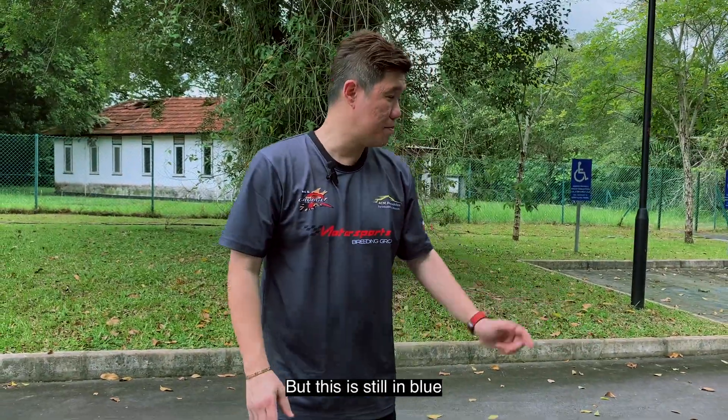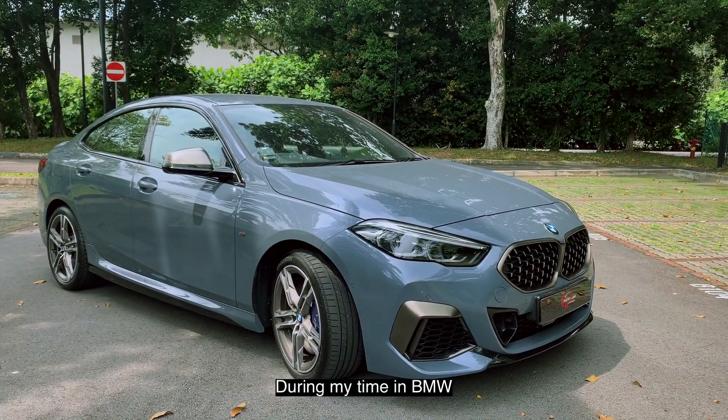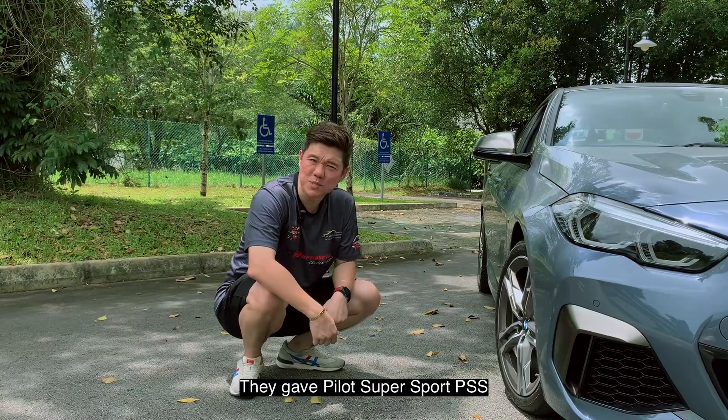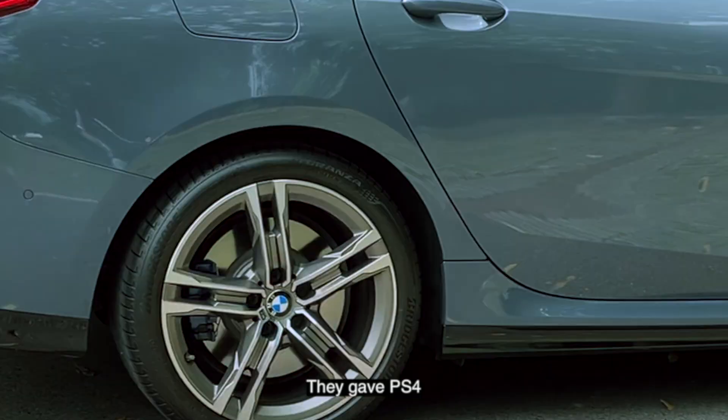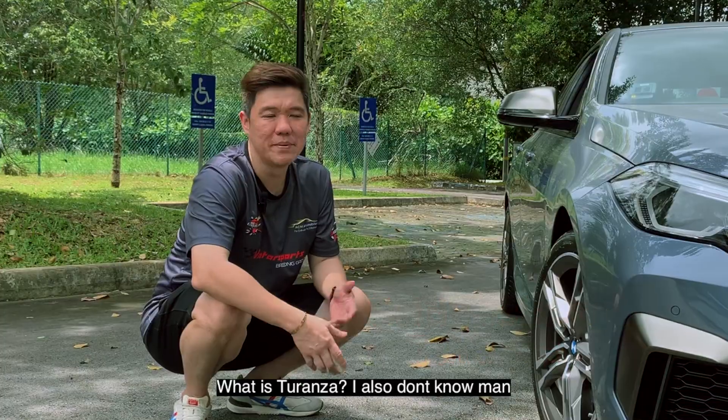I have to say, the tyre situation — during my time in BMW for this range of cars, what kind of tyres did they give? They gave the Pirelli Supersport PSS, they gave PS4, now they give Bridgestone Duranza. What is Duranza?